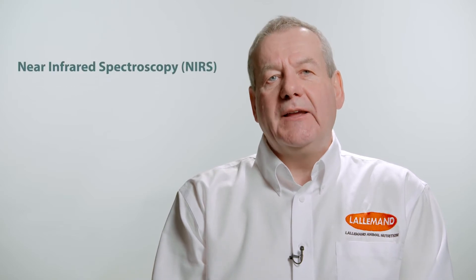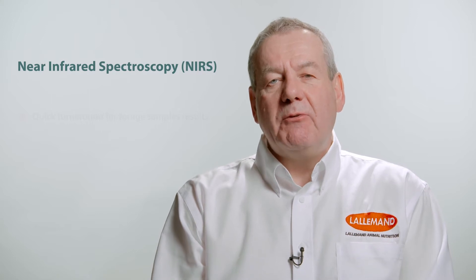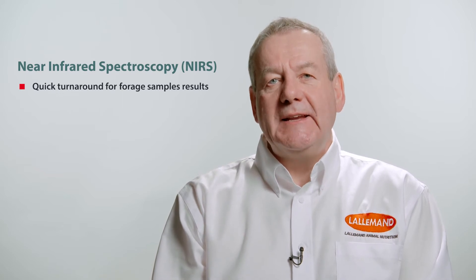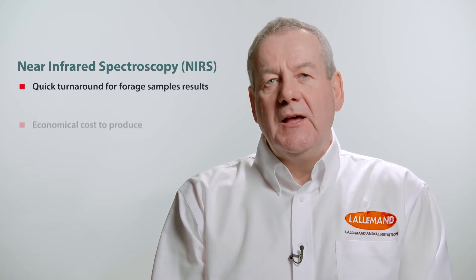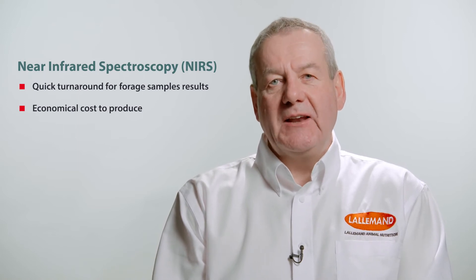We're going to use laboratory analysis to help us understand that, and some of the information we get now on a regular basis from our laboratories is based on what's called NIRS, or Near Infrared Spectroscopy. That near infrared spectroscopy allows us to get quick answers on the numbers we need in a timely fashion on the farm, but very economically, so that the farmer doesn't have to pay too much for the analysis.